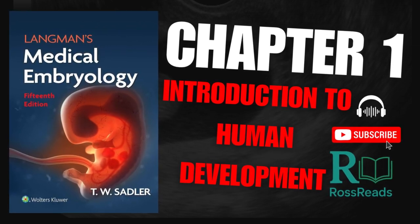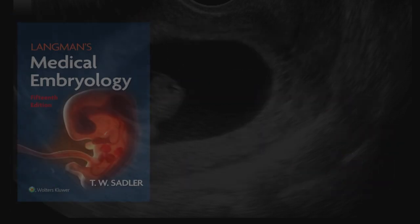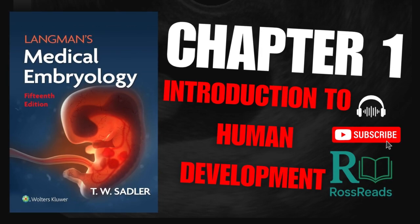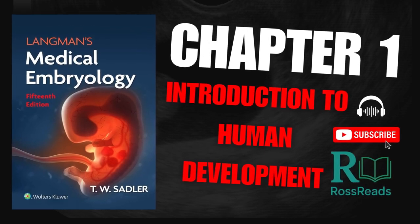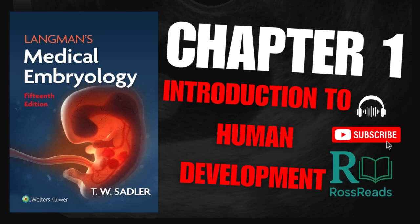If you found this video helpful, educational, or just plain fascinating, don't forget to like, subscribe, and turn on the notification bell so you don't miss future episodes here on Ross Reads. Drop a comment — let me know which molecular pathway you think is the coolest, or which topic you want to explore next.